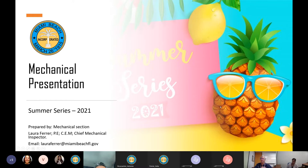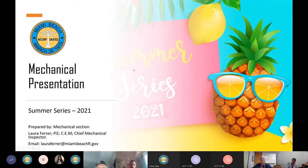Thank you, Anna. Good afternoon everyone and welcome to our first Summer Series 2021 mechanical presentation. The topics for this presentation are: mechanical inspector scope of work, mechanical work exempt from permit, mechanical online permits, interactive permit guide, common plan review comments, requesting inspection online, how to access the inspection route, and common comments during inspections.